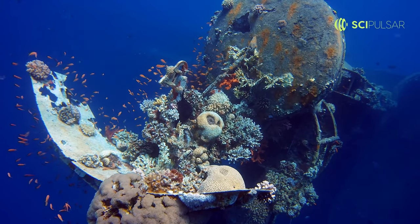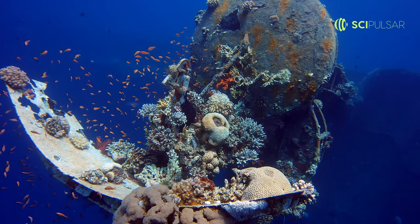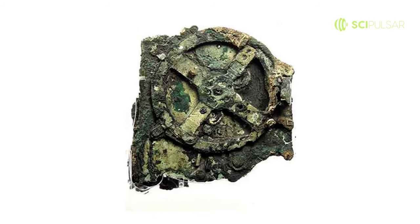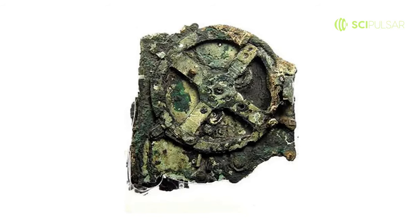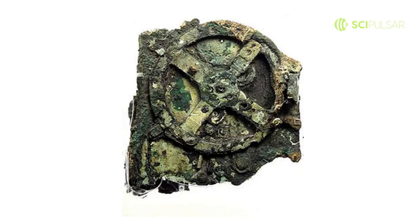Picture this: you're diving in the depths of the Mediterranean Sea and stumble upon a 2,000-year-old computer. That's precisely what happened in 1901 when the Antikythera mechanism was discovered. This artifact is often dubbed as the world's first analog computer.